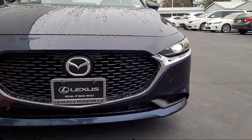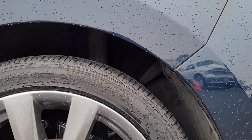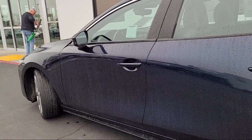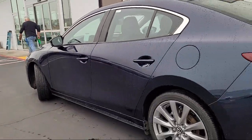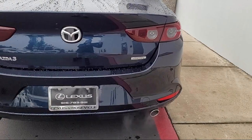Exterior entry lights approach lamps, push button start, auxiliary audio input for iPhone and iPod, braking assist, ventilated disc front brakes, steering wheel mounted voice control, and multi-function remote proximity entry system.